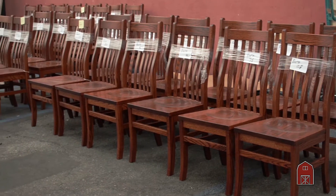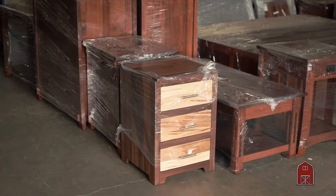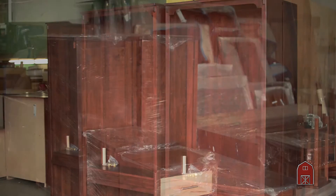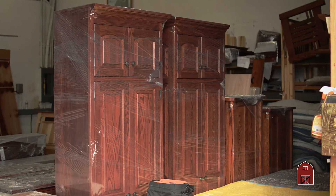We have a lot of walnut on this truck — solid character walnut, spalted maple, quarter cut white oak. A lot of sold orders are on this truck; about two-thirds of this truck is all pre-sold, custom pieces that we've made.